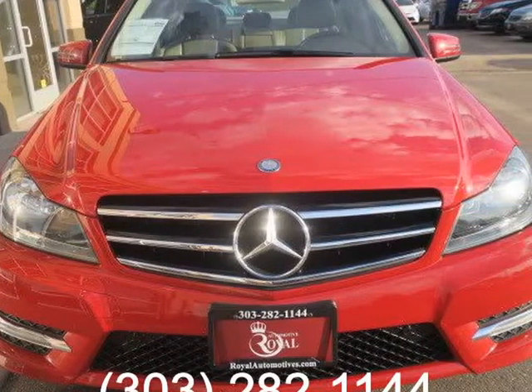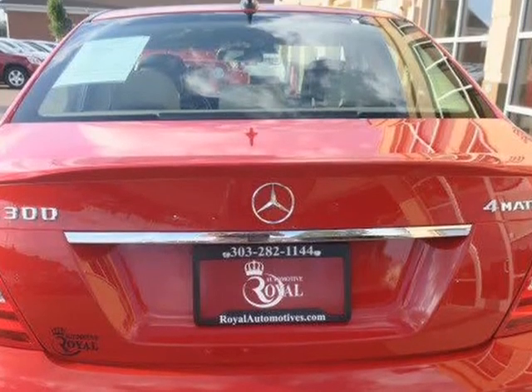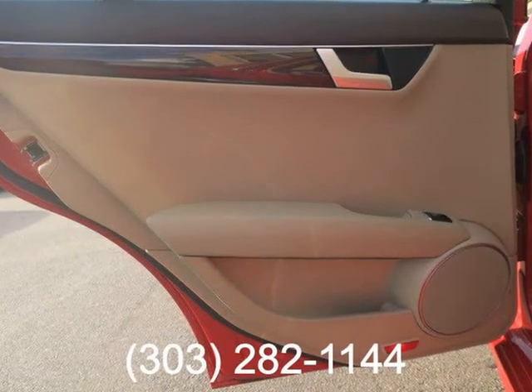Interior comfort features include dual-zone automatic climate control, a tilt and telescoping leather-wrapped steering wheel, 8-way power front seats, MVTEC's premium vinyl upholstery, and split-fold rear seats.